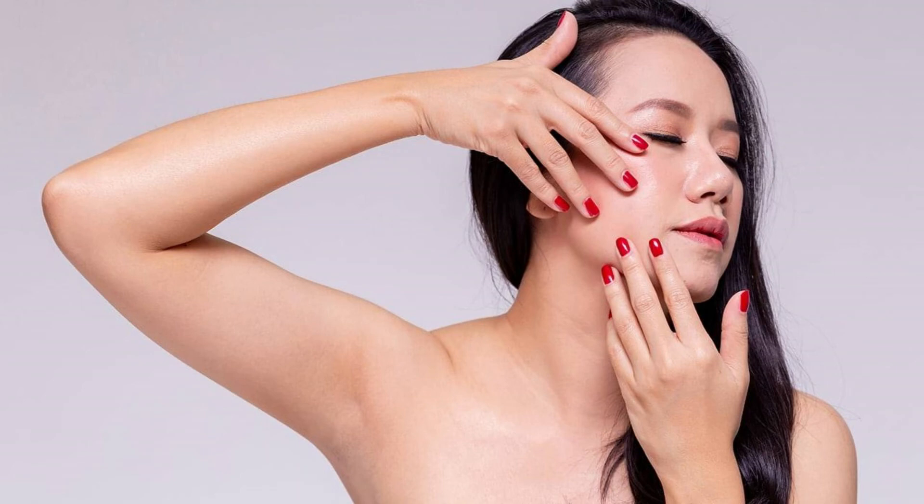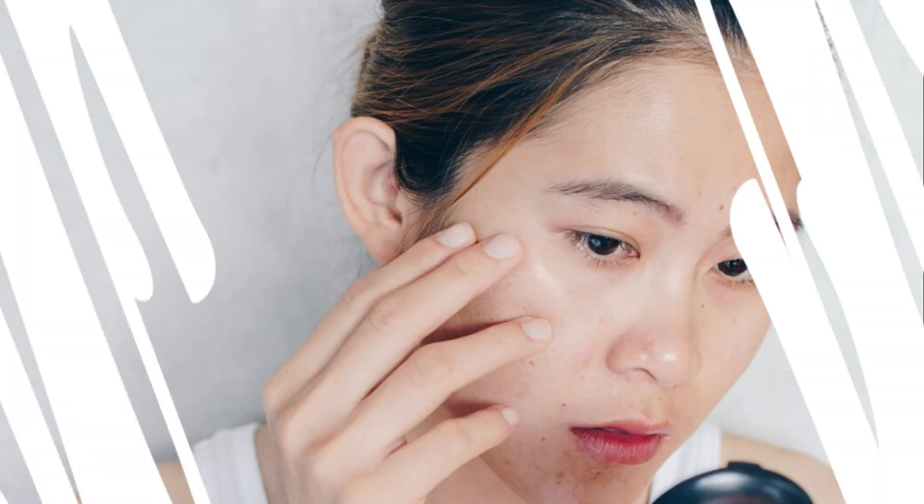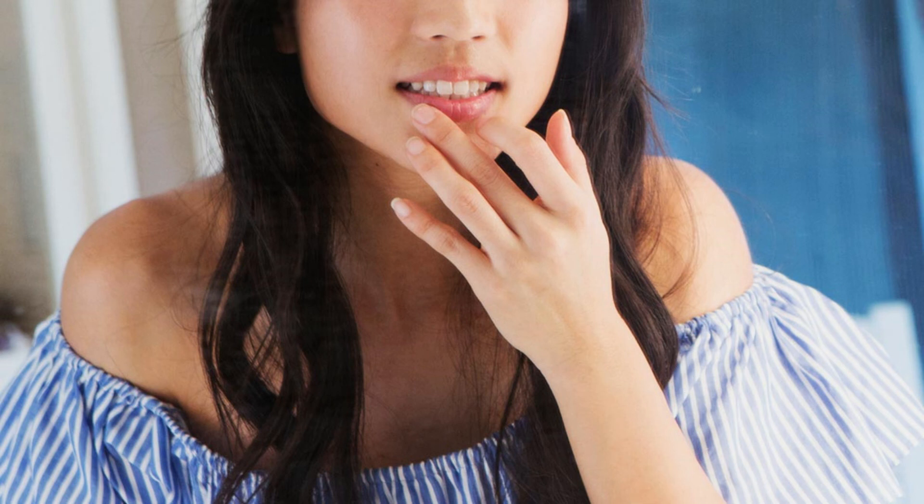Tip number 13: Keep your hands off your face. Touching your face may seem harmless, but did you know it could be the top reason your skin is never clear? Our hands collect a lot of dirt throughout the day, and when we touch our face, we end up transferring bacteria onto it. Thus, the first step to clear skin is to avoid touching your face several times a day.